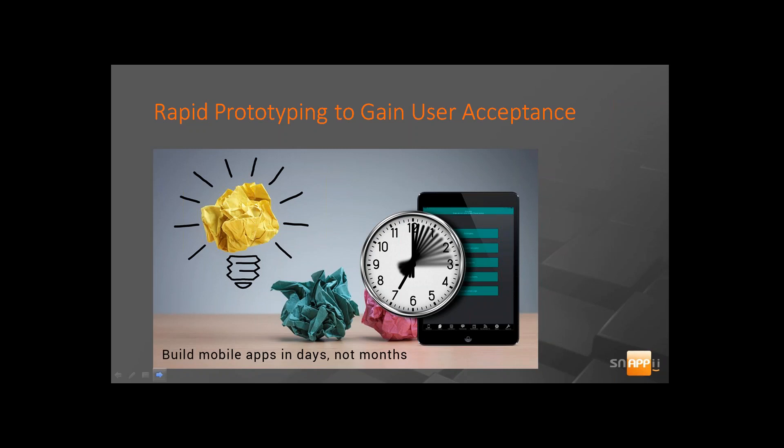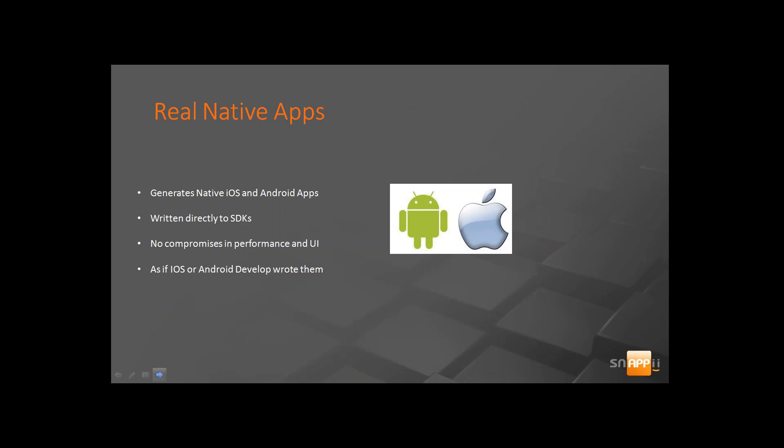What we hear from our prospects and clients often is their biggest struggle is user acceptance. If you are left to hand code your app, it's going to take you months to develop it. You'll put it in your users' hands and may find that all that work and time you spent developing that app is useless because your users aren't happy with it. We've designed our platform for rapid prototyping — you can put together an app in just a couple of days, get it out to your users, get their feedback, and in the end that will save you time and money.